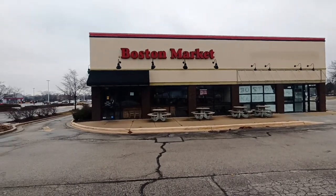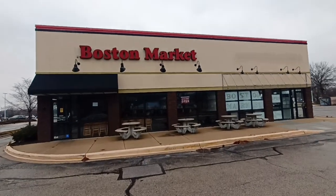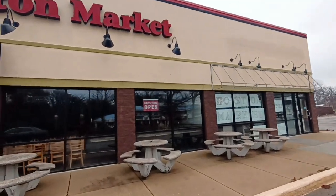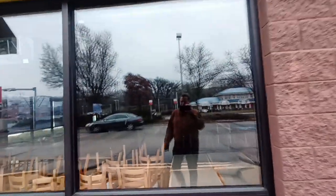Let's go see what's left of this. The sign obviously is still up. I think this was open when I did the Einstein Bagels, but now this is closed. I have a feeling I'm gonna be coming across more of these.